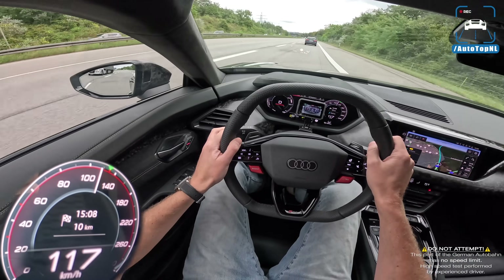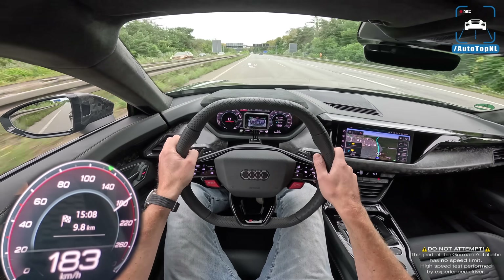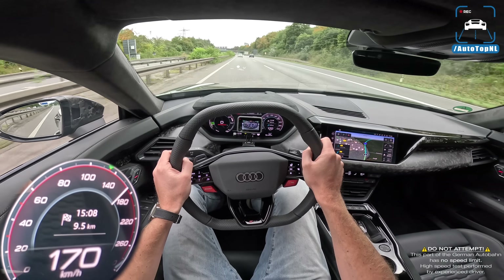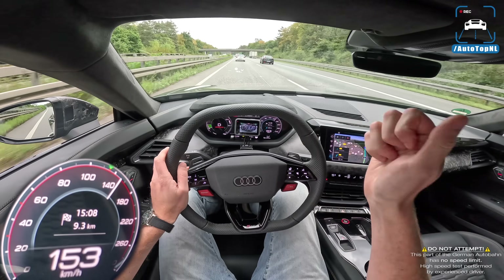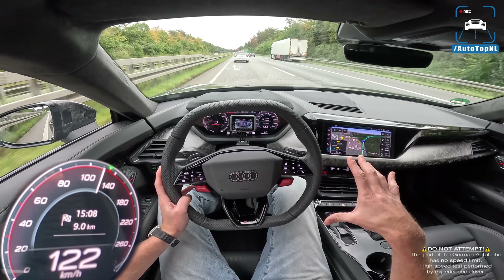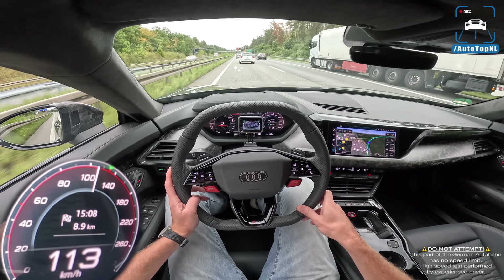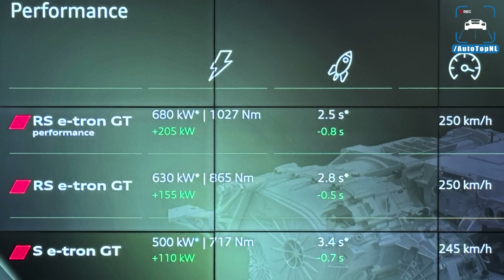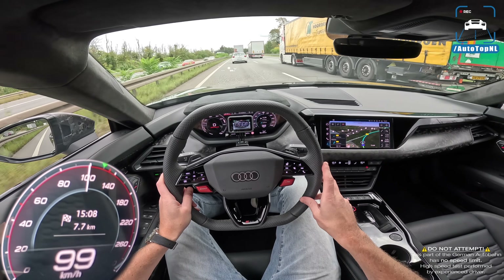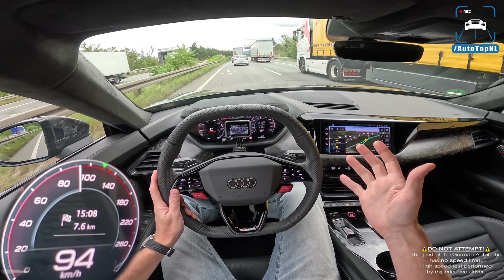One of the goals when developing this new e-tron performance was repeat output availability — being able to do multiple runs and keep consistent performance. They have a newly developed rear motor which is 10 kilos lighter, more powerful, and more efficient. This performance model has 925 hp and 1,027 Nm of torque. The regular RS e-tron has 857 hp, the S e-tron has 680 hp — all significantly more than before. Compared to the previous RS e-tron GT with around 650 hp, that's a 280 hp increase.